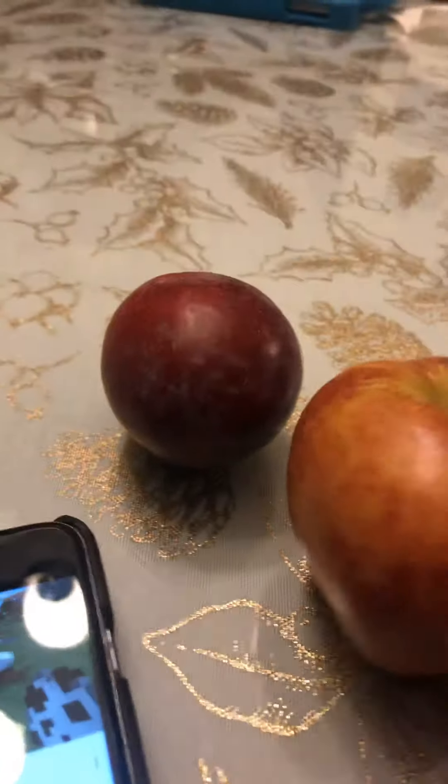I'm friendly. Hi there, Nectarine. Okay, let's see if these... Hi there, Nectarine.